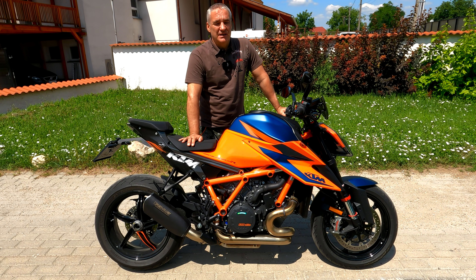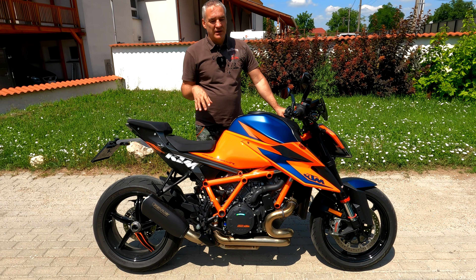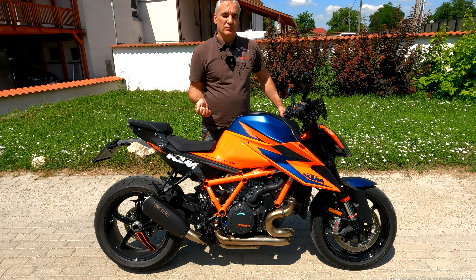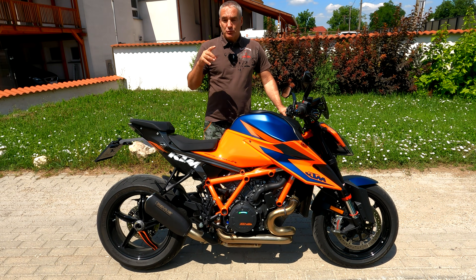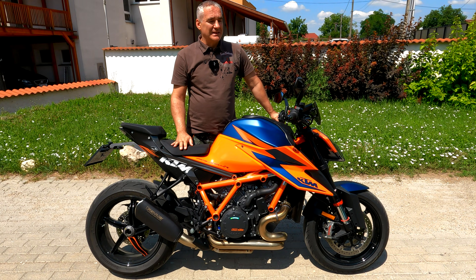The weight of the motorcycle is 189 kg, and this weight can be reduced quite easily. If you purchase a complete Akrapovič racing exhaust system for this motorcycle, the bike will naturally perform much better — you get a 12% power increase — and you save 7.6 kg when you replace the complete exhaust manifold system.